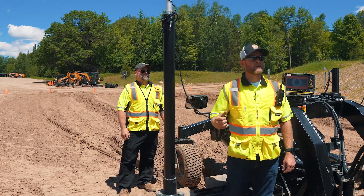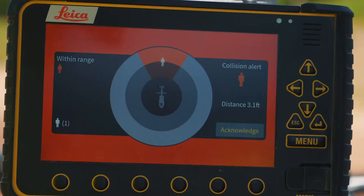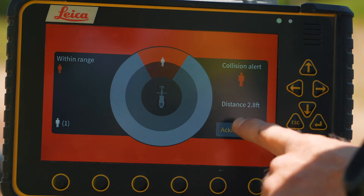As you can see, when Richie walked into our pre-programmed stop field, it sends an alert to the screen for the operator to see where that person is within their stop field. To clear that alert, I'm just going to hit acknowledge.